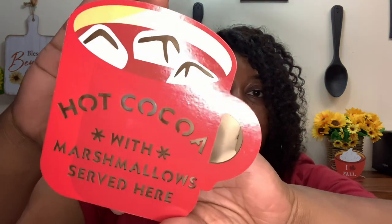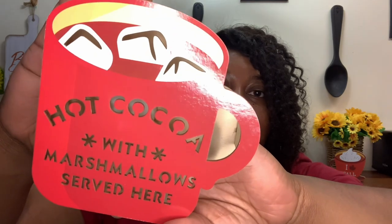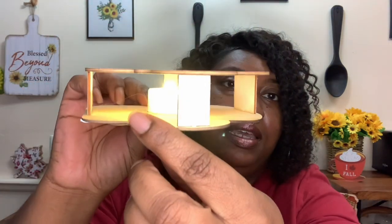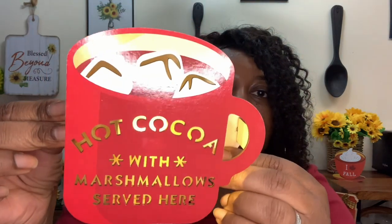Then I spotted this cute little decor piece that I know I'm going to need for my hot cocoa bar. It says 'Hot Cocoa with Marshmallows Served Here' — I thought it would look really pretty on my hot cocoa bar. It also has an LED, so it is a light-up decor. I pulled the tab to make sure it works, and yes it does — looks really, really pretty.